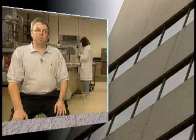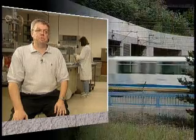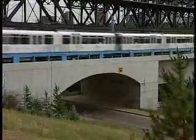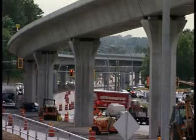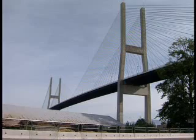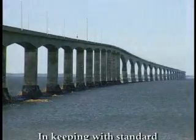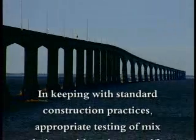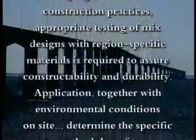The pressure on architects and engineers to find solutions to environmental problems is going to increase. As such, engineers and architects are going to have to become more knowledgeable about alternative materials — alternatives to traditional construction materials, their availability and how to use them. Fly ash is a valuable resource with a proven track record. In the years ahead, we must continue the work of developing even newer technology and innovative methods to build the world in which we live. In keeping with standard construction practices, appropriate testing of mixed designs with region-specific materials is required to assure constructability and durability.